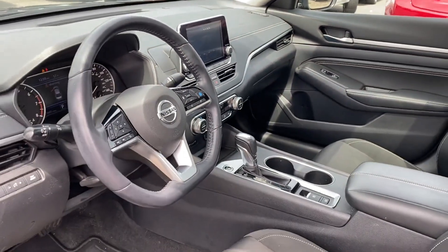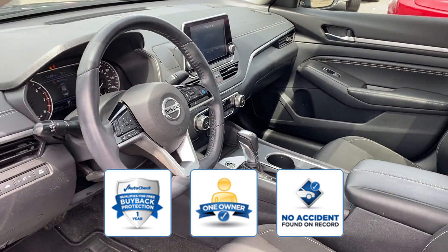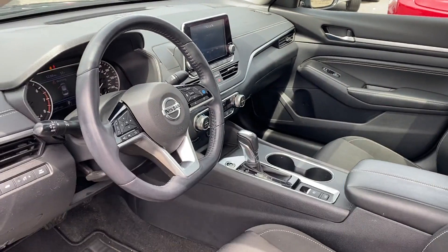Engine immobilizer, automatic headlights. Confidently take home this AutoCheck assured one-owner vehicle, which has no past history of accidents. The open road is calling — drive it home today.